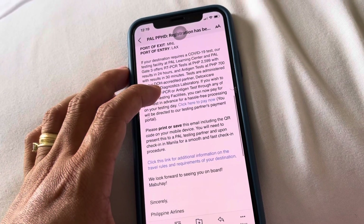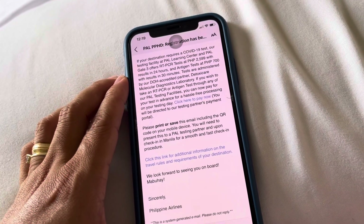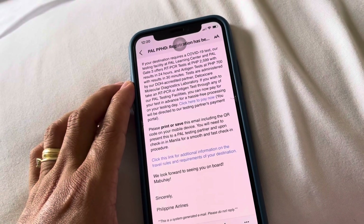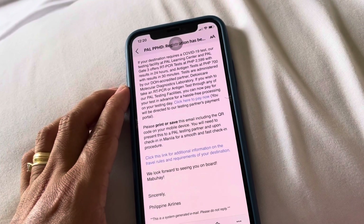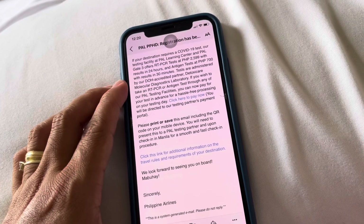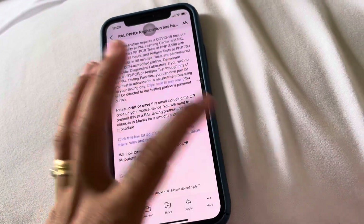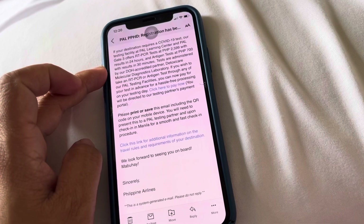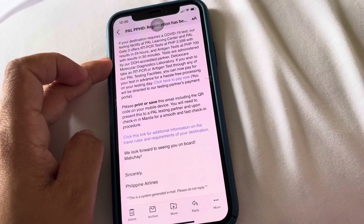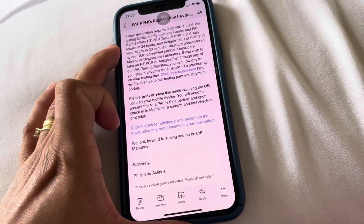So, my flight is Manila to LAX. If your destination requires a COVID-19 test, a testing facility at Philippine Airlines Learning Center and Philippine Airlines Gate 3 offers RT-PCR tests for 2,599 pesos with results in 24 hours, and antigen tests at 700 pesos with results in 30 minutes. So, I chose the RT-PCR. You can choose either way, but I felt comfortable with the RT-PCR.